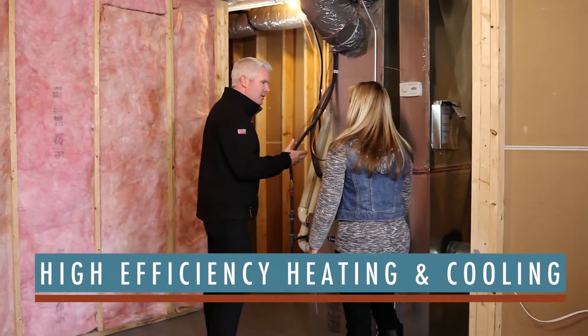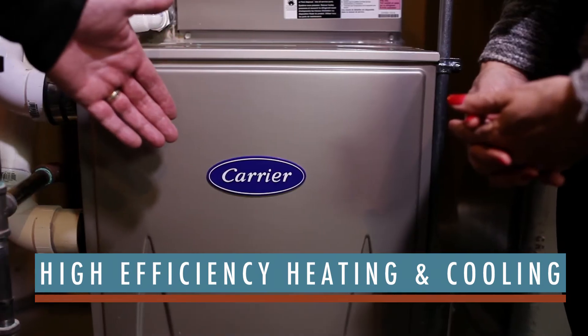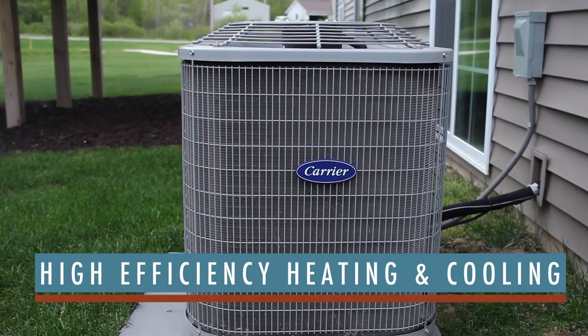The following are a few ways that we achieve ResNet Energy Smart certification. High efficiency heating and cooling, including a Carrier 92% high efficiency furnace and 13 SEER air conditioner, conserves energy and keeps heating and cooling costs low.